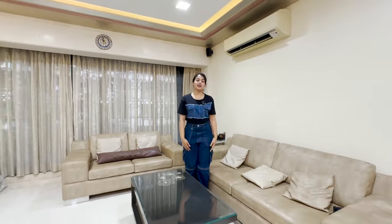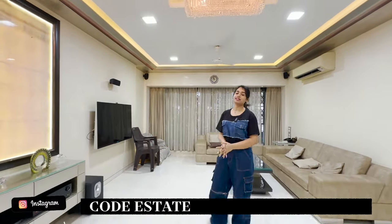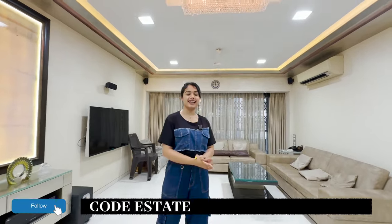We post awesome real estate content on our channel, so don't forget to hit the subscribe icon of Code Estates. You can also follow us on Facebook and on Instagram at code_estates. I'll see you next time.